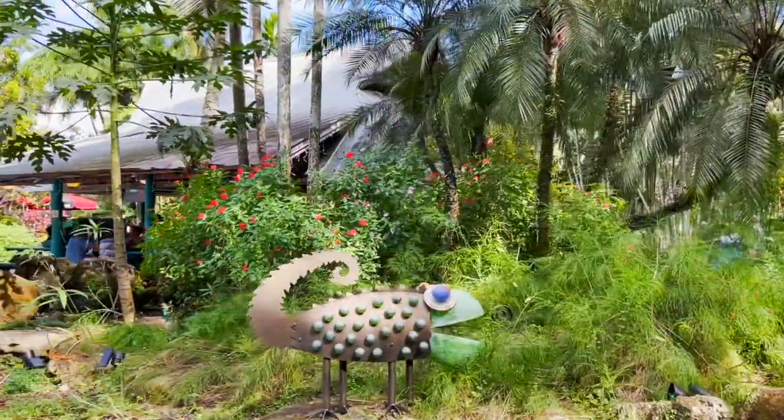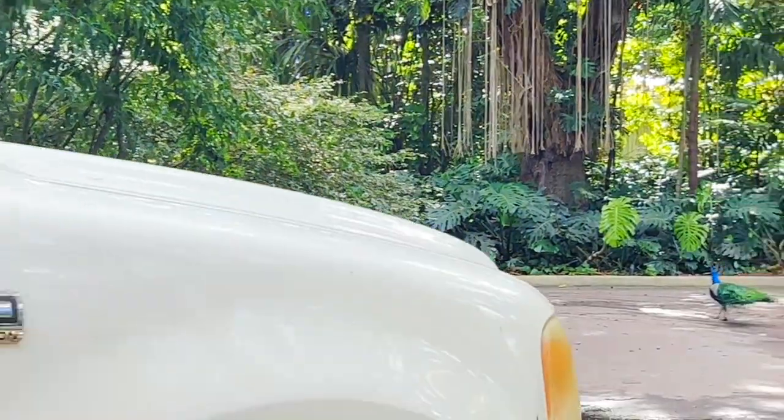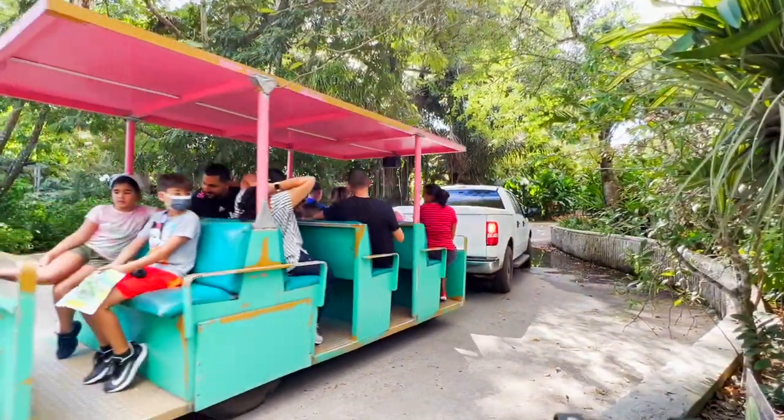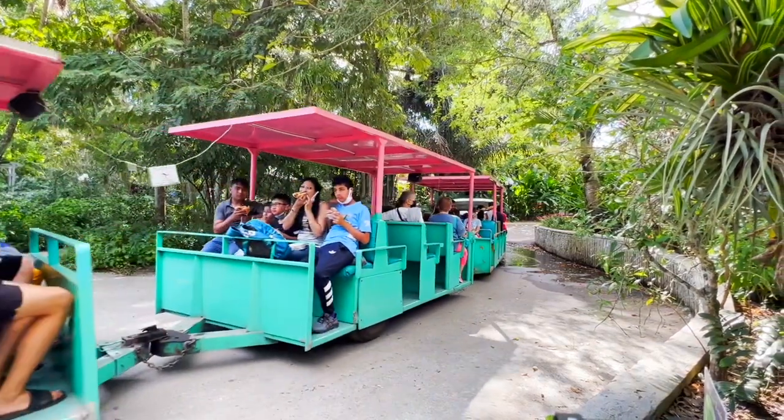These metal sculptures are very cute — a big bucks exhibit. This one is a must-do here. They have tram rides — narrated tram tours through 42 acres of nature. It takes you everywhere in this park.